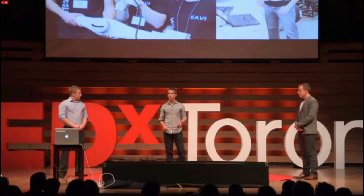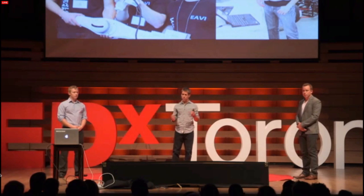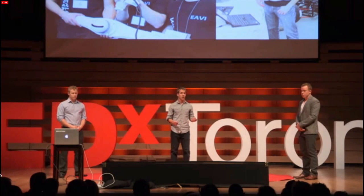After this experience, we asked ourselves another question: if we can restore some of the senses to the disabled, what can we do for the rest of society? So when the three of us graduated from university just over a year ago, we set out to answer this question. We quickly realized that the biggest challenge when using technology to augment our lives or give us new abilities is not the computing power, not the storage density, not the physical size — it's the interface and how we interact with it.